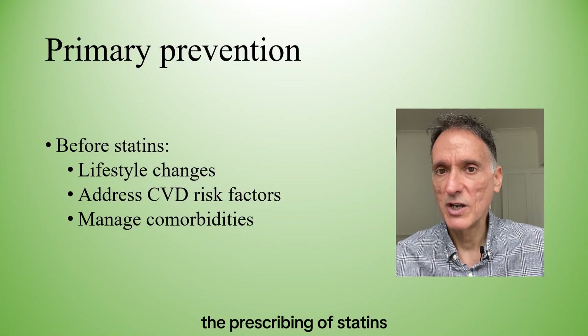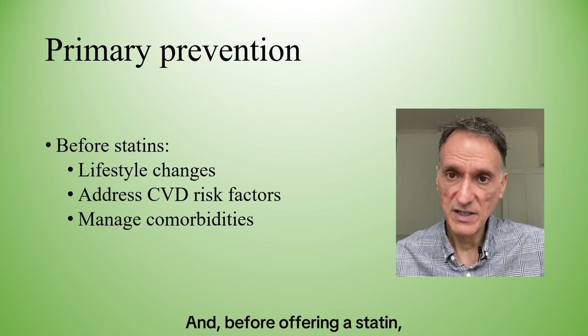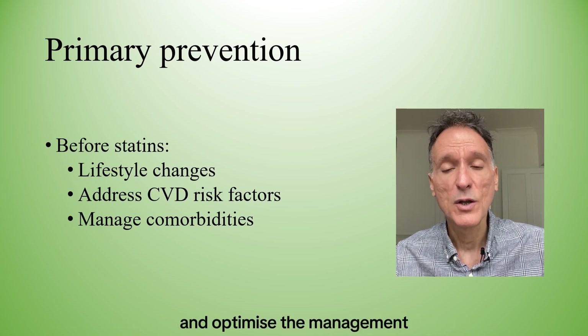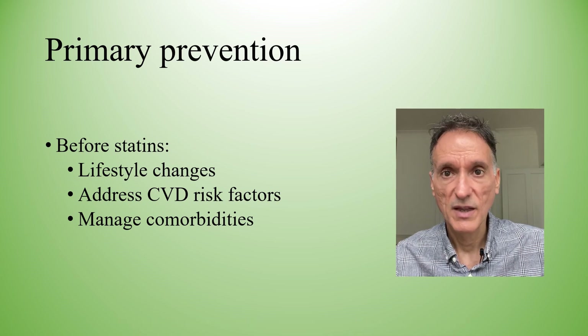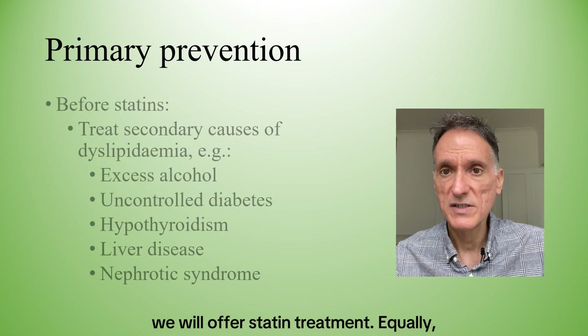We're going to start by reviewing the prescribing of statins for the primary prevention of cardiovascular disease. Before offering a statin, we will discuss the benefits of lifestyle changes and optimise the management of all other modifiable cardiovascular risk factors. Then, if lifestyle changes are not sufficient, we will offer statin treatment.